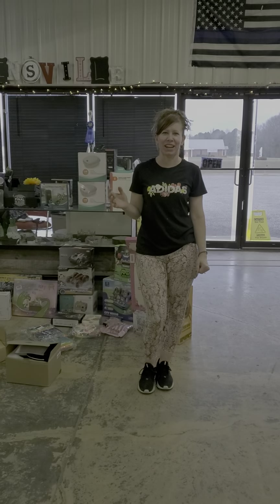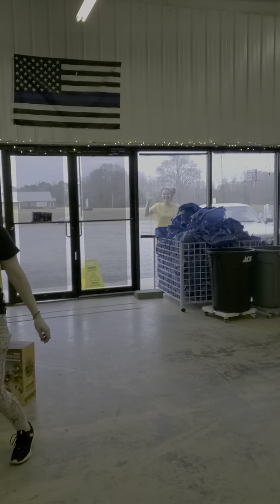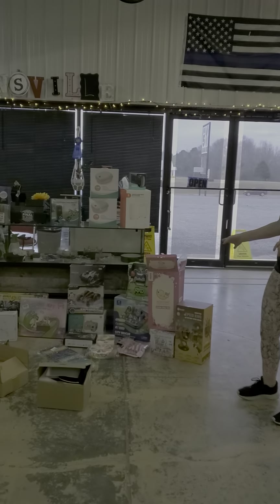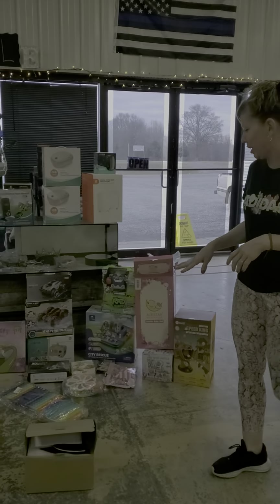We are stocked and ready to go, and guess what — we already have somebody outside waiting. Here we go for the video. We have our toys — a little selection of toys for everybody.